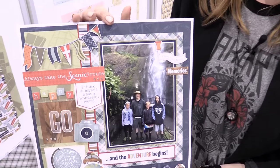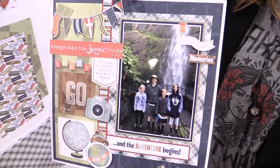Scrapbook.com is here at Creativation Show 2017. We're in the PhotoPlay Paper booth, and this is a new line designed by Tracy Smith. It's called Boarding Pass.